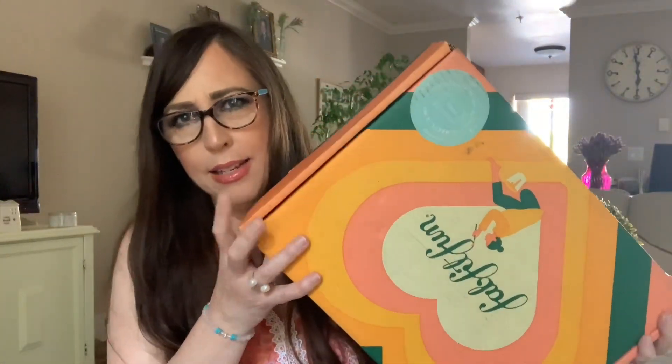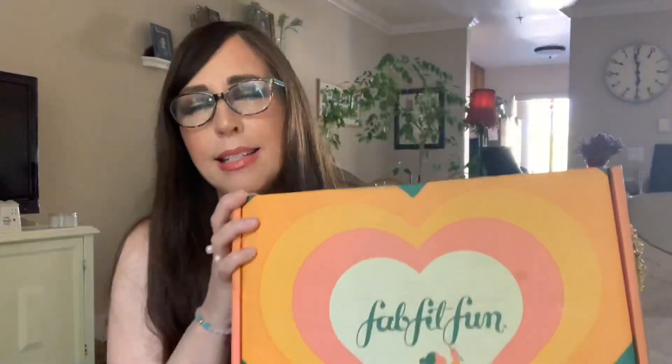We just opened up three mystery bundles and now we're going to get into the rest of the Memorial Day sale. They sent them in these throwback boxes. This I know was an autumn box. If you're not familiar with FabFitFun, it is a seasonal quarterly subscription. It's $49.99. You can take $10 off your first box — there's a link in my description.